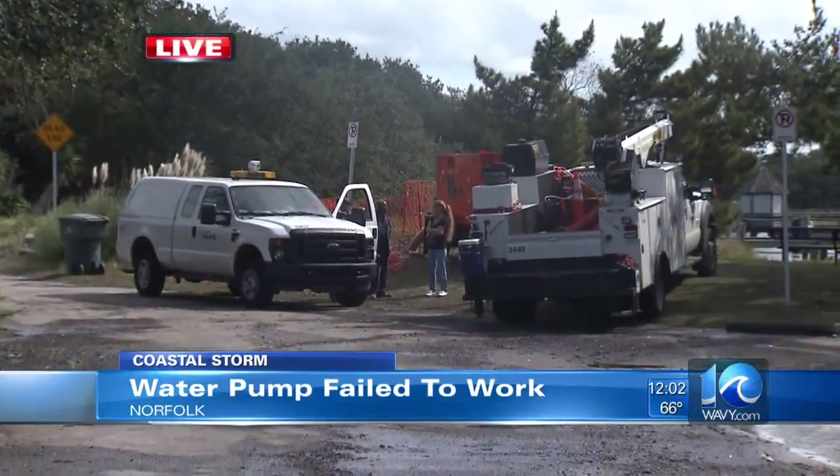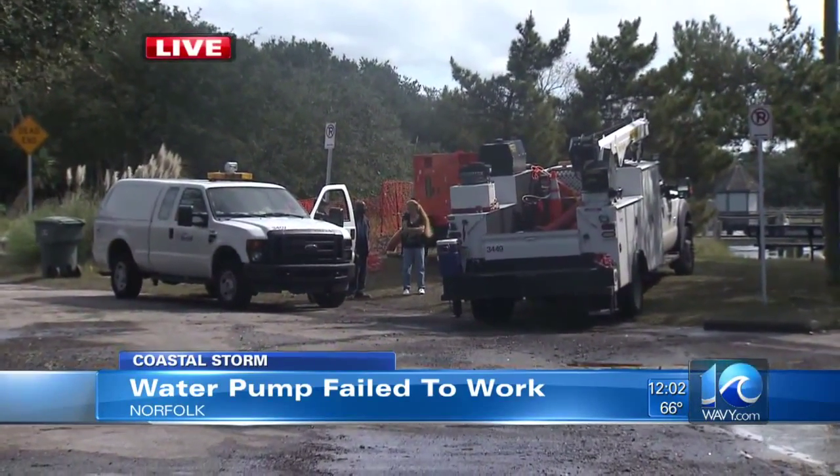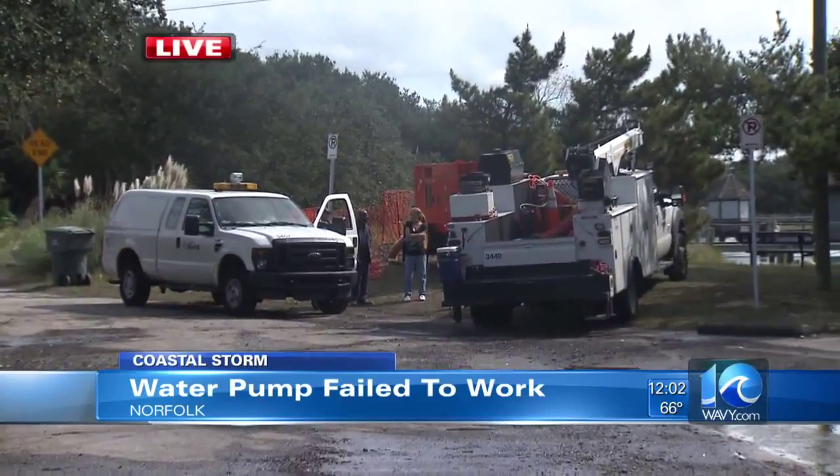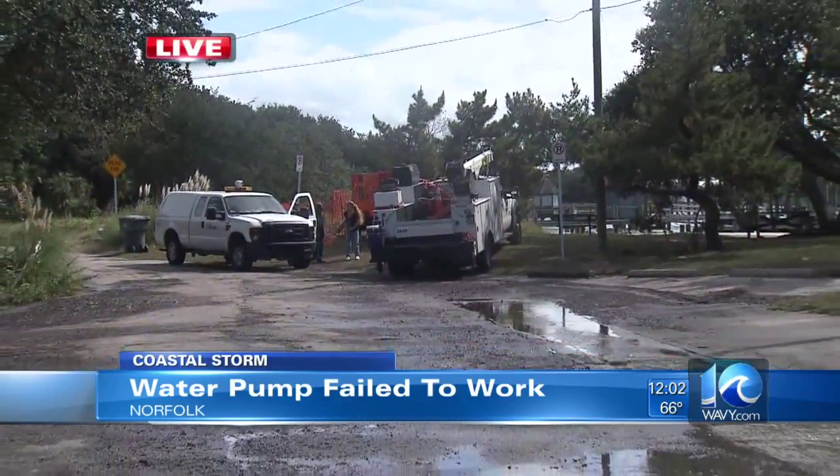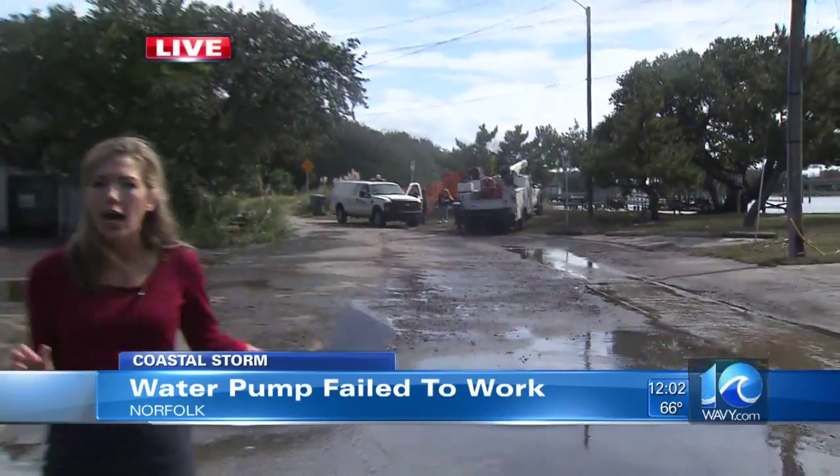I was here on Friday — the water was at least two feet deep — but neighbors tell me that as the high tides kept progressing, some of them saw waist-deep water. They want to know why the city removed the pump that's supposed to help them.